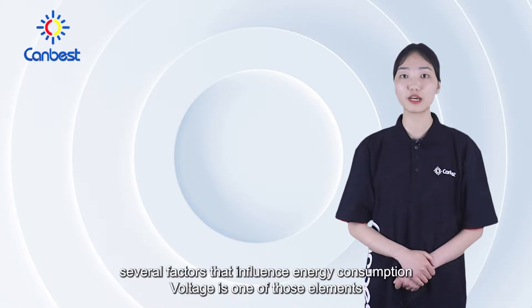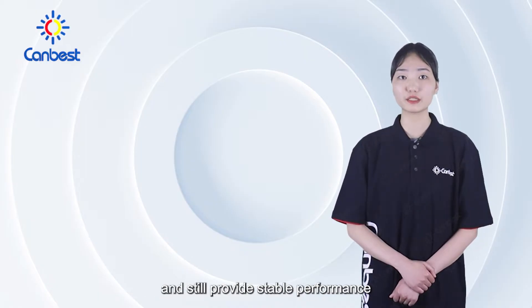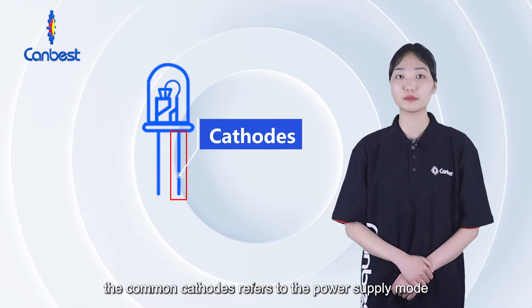There are several factors that influence energy consumption. Voltage is one of those elements. Common cathode technology can help here with energy conservation and still provide stable performance. The common cathode refers to the power supply mode.